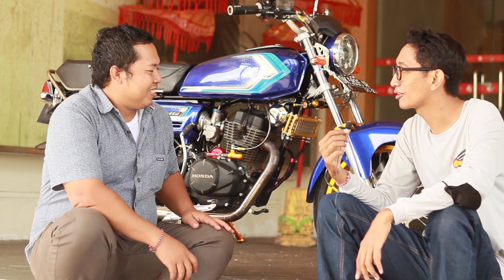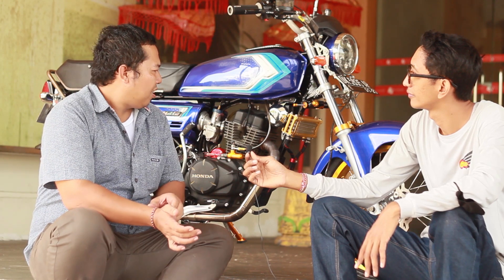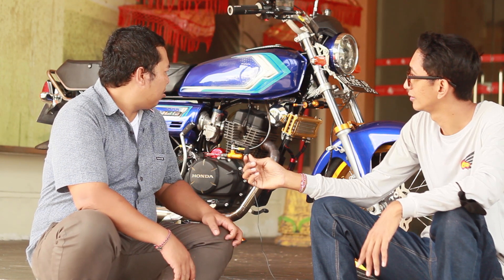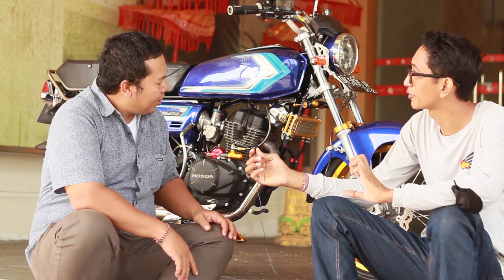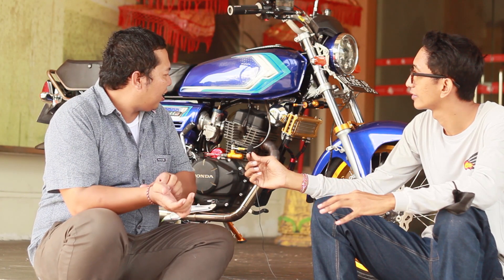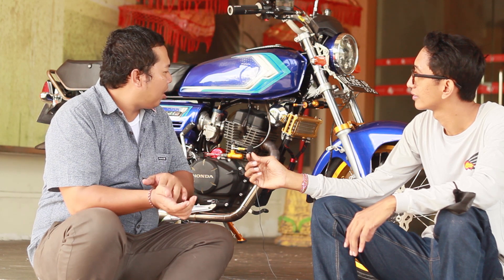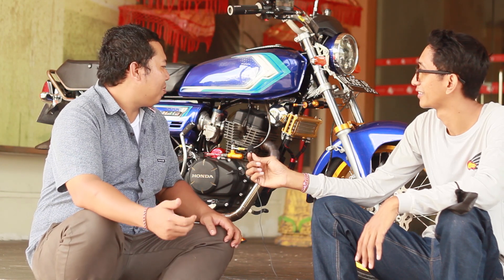Sebelum kontes biasanya kita tanya-tanya kontes dulu, nanti kita akan tanya-tanya partnya. Bli, kalau sebelum kontes itu persiapannya apa aja? Kalau kontes yang jelas kita pasti persiapkan unit kita dulu, pertama itu kita mau ikutin kelas mana. Kalau motor kayak CB GL100 pasti akan lebih larinya ke classic fashion. Bisa masuk juga ke modif CB, bisa juga ke filler paint. Banyak kelas yang bisa diikutin asal kita sesuaikan dengan regulasi.